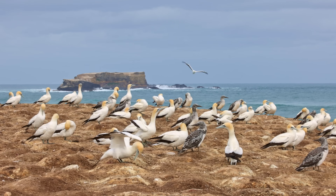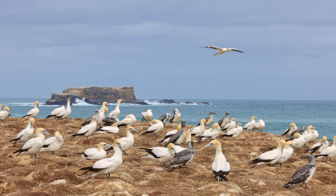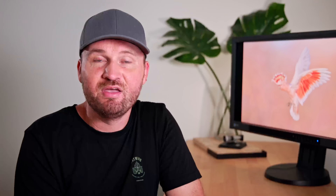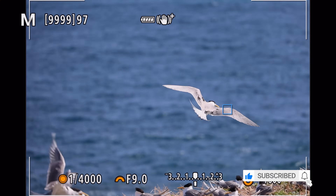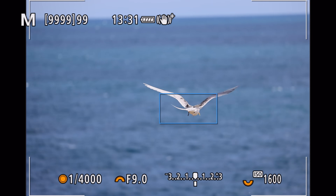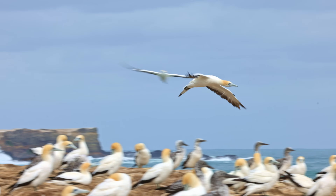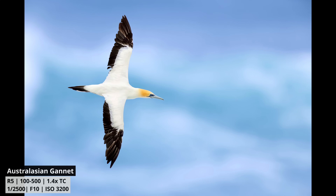I'm talking about the light and the wind. Birds and most animals actually always face into the wind because they don't like the wind blowing underneath their fur or feathers. And birds, just like airplanes, also like to take off and land into the wind. So if the wind is not in your favour and blowing in your face, you will end up with a lot of bum shots — and that's not exactly what we want.